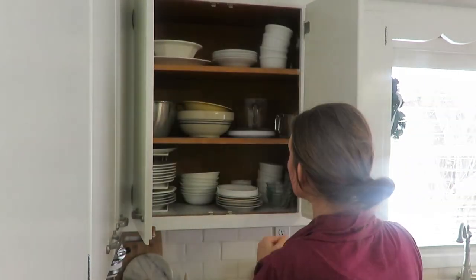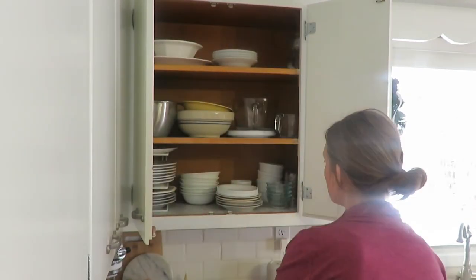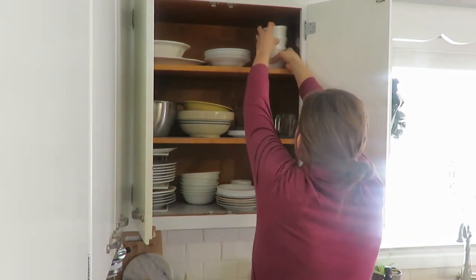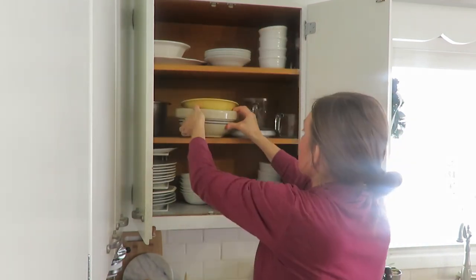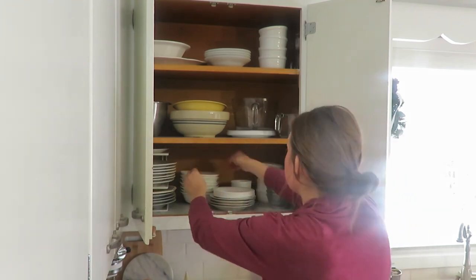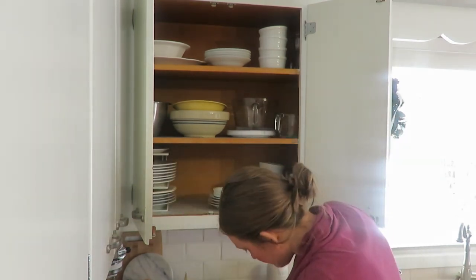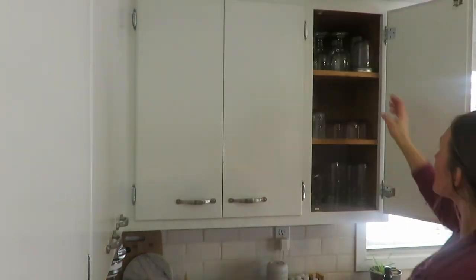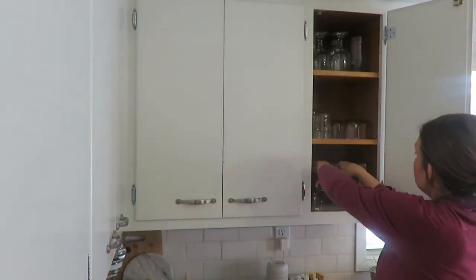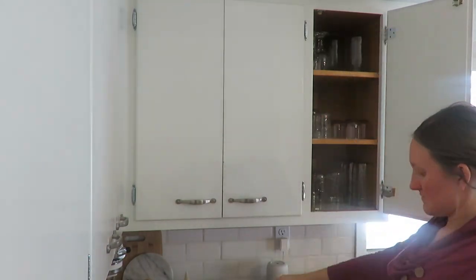Next are my dishes and glasses. This cabinet isn't overcrowded — I use everything in here. I only have a few mixing bowls, and only the bowls and plates we use on a daily basis are in there. I got rid of one bowl that was chipped and took out some mason jars we drink from that had cracks or were just too many.